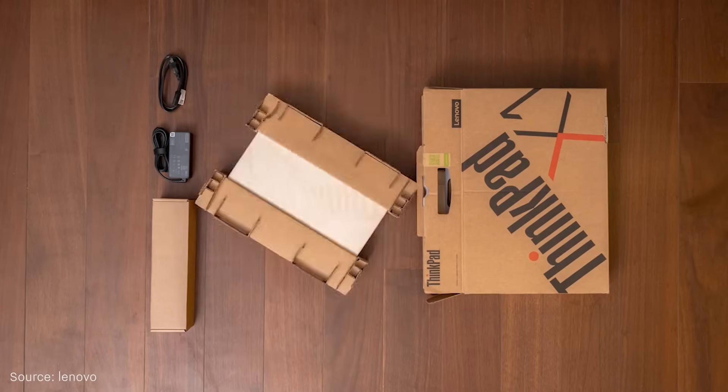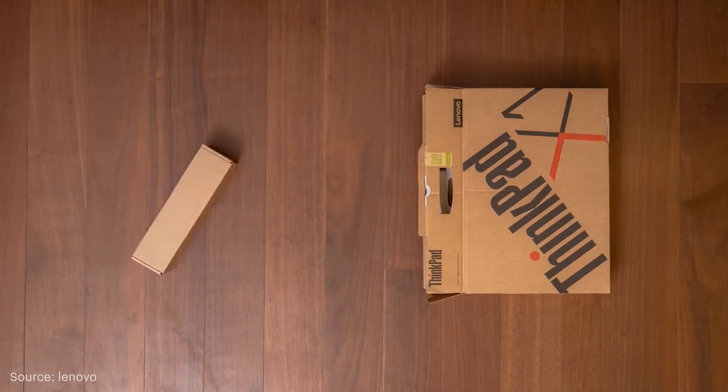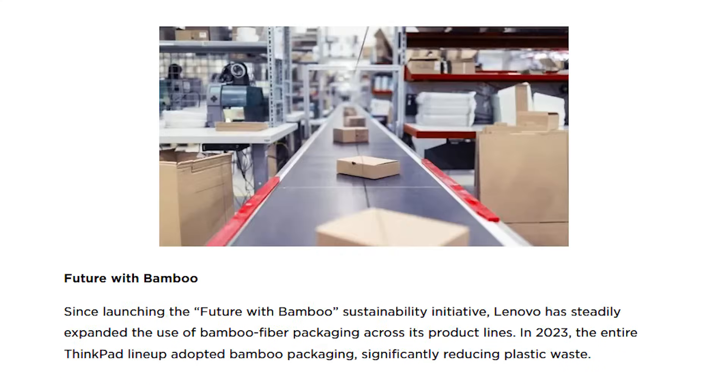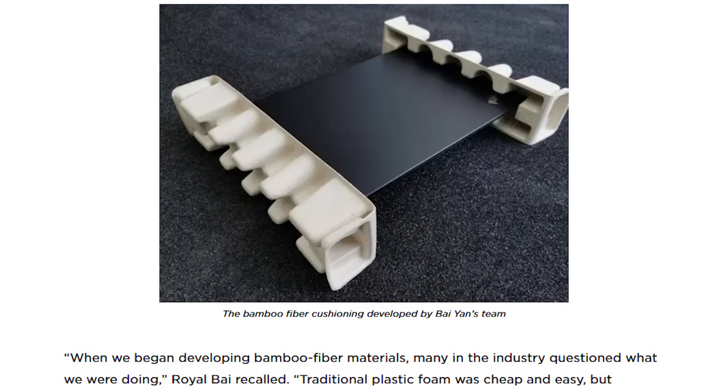Technology company Lenovo aims to reduce traditional foam materials by using molds made from bamboo fibers in laptop packaging. This shrinks the packaging volume per unit and reduces carbon emissions during shipping.